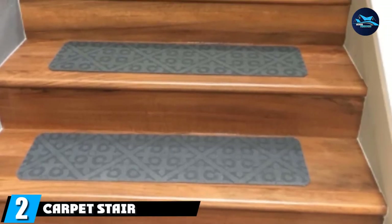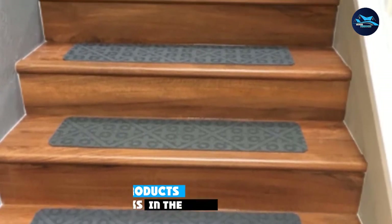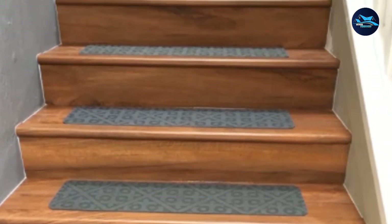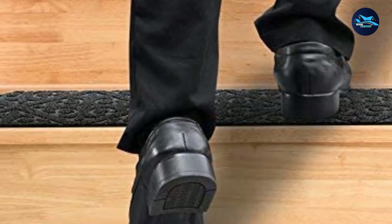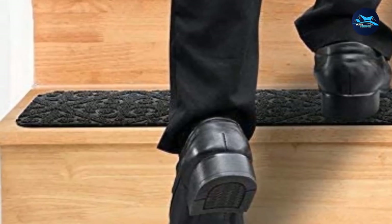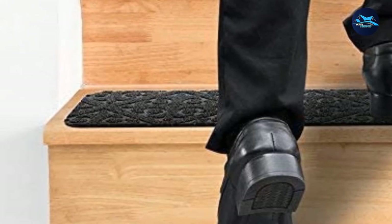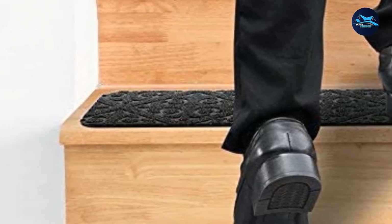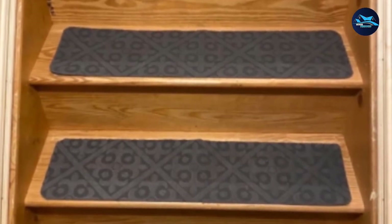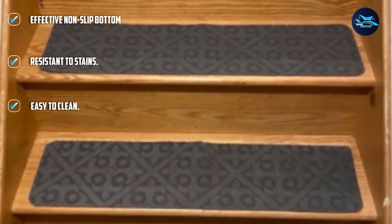Moving on to number 2: Carpet Stair Treads by Elogio. Whether you're moving into a new house or your rented house needs renovation, the cost of maintaining staircases isn't cheap. Sometimes, rather than incurring repair expenses, it's better to just get a staircase carpet. The Carpet Stair Treads by Elogio come in the form of 13 pieces of mats measuring 30 by 8 inches. Unlike cheap rubber mats, these are high-quality polypropylene fiber treads that offer great comfort and safety without requiring you to break the bank. You can promptly enhance the beauty of your staircase without incurring huge expenses on repairs.